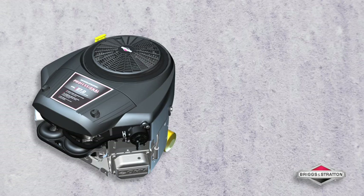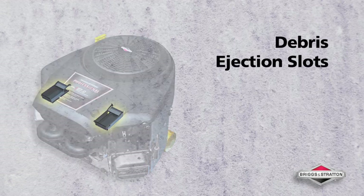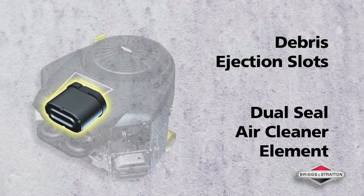For enhanced engine protection and less maintenance, our patented Advanced Debris Management System eliminates large debris before intake air reaches the air cleaner element.